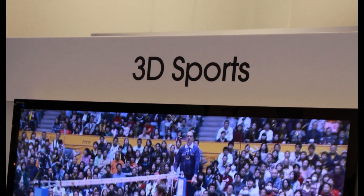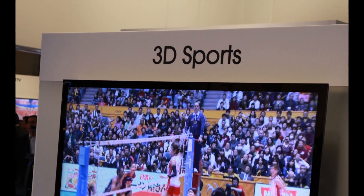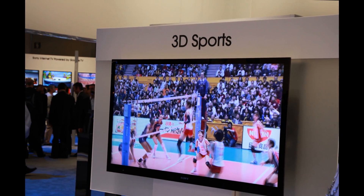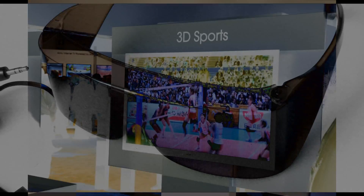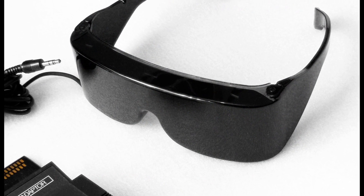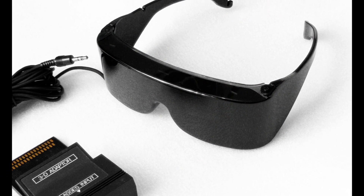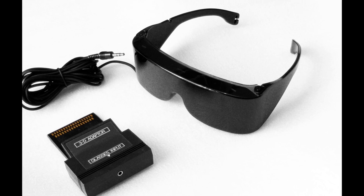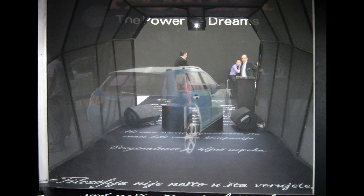As the 3D industry continues to grow, one of the drawbacks holding 3D technology back is the usage of glasses required to see 3D images. Some companies have already tried to make 3D without glasses, a notable example being the Nintendo 3DS. However, there hasn't been a true holographic projector sold commercially so far, until now.